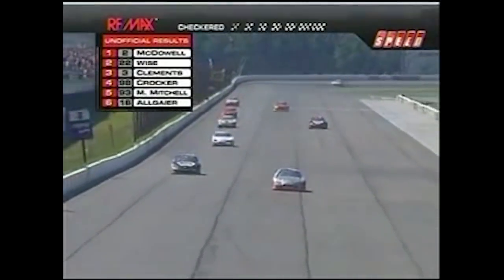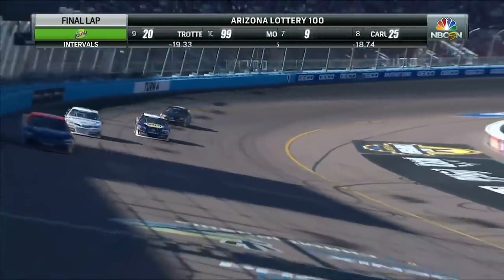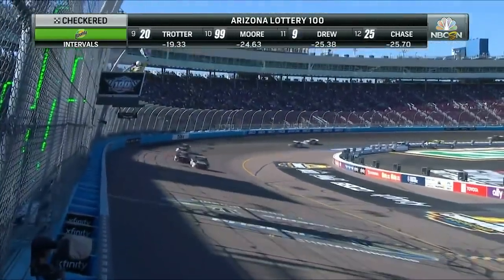Can you believe that? Here comes Ty Gibbs working his way off turn four. He'll be looking at the checkered flag. Ty Gibbs picking up the win in the Arizona Lottery 100.